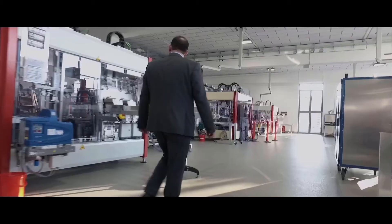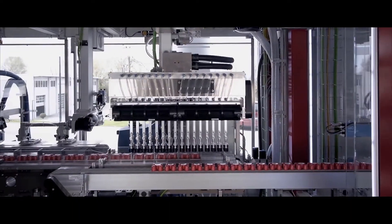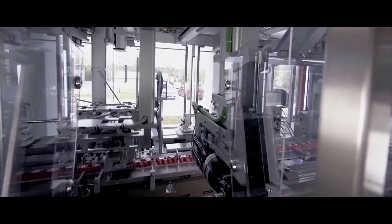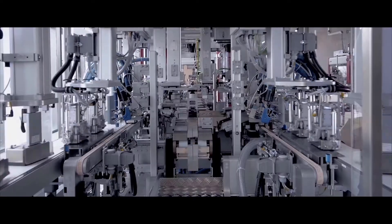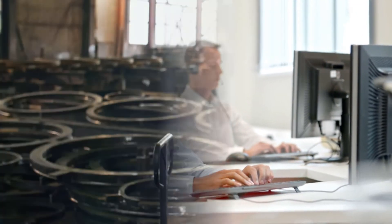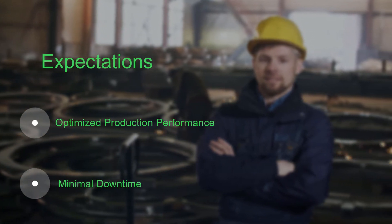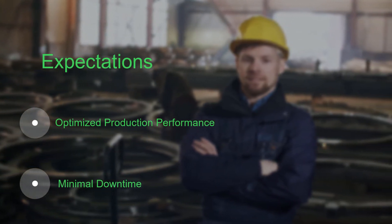Industrial organisations are significantly increasing the number of connected machines in their businesses, due to service providers and machine builders wanting to give the best service to their customers in a cost-effective manner. For the end-user, they are focused on optimal production performance, ensured by the availability of their machines and minimum downtime.